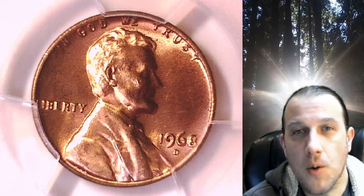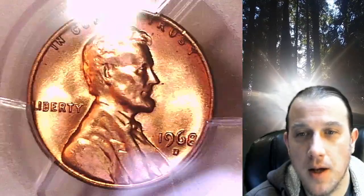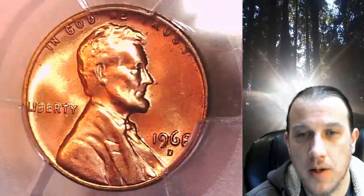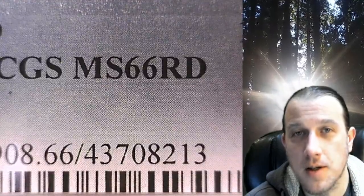Welcome to Time Traveler's Coin Exchange. The next coin we're going to take a look at is a 1968D Lincoln Memorial Cent. This is a business strike coin from the Denver Mint. It has been graded by PCGS and they graded it Mint State 66 Red.